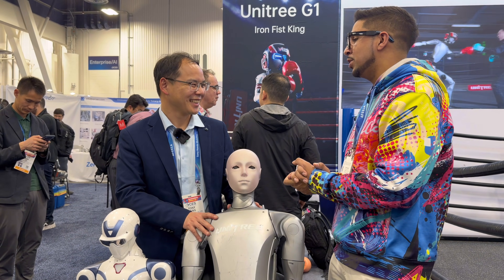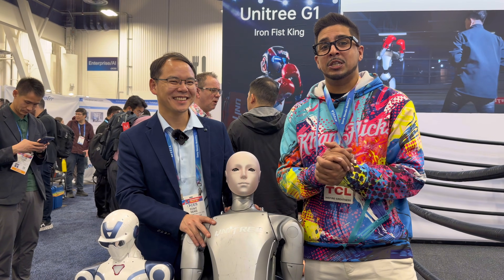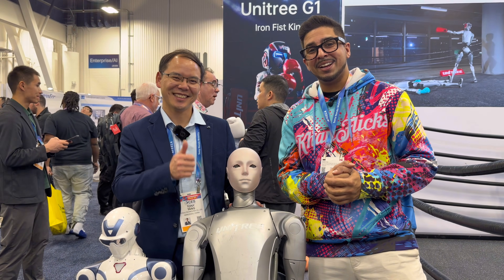Alright, well thank you once again Tony. It's always a pleasure, and it's always nice seeing you. Thank you very much, and with that said we'll see you guys next time. Take care, guys. Bye!